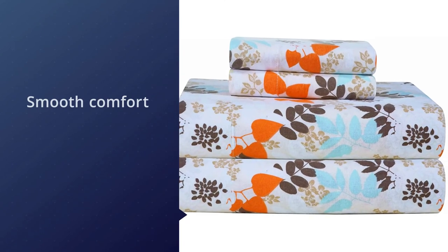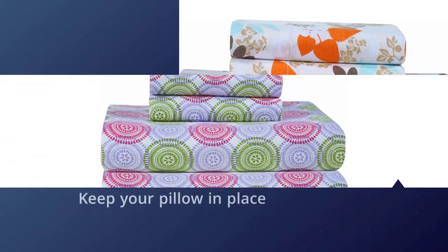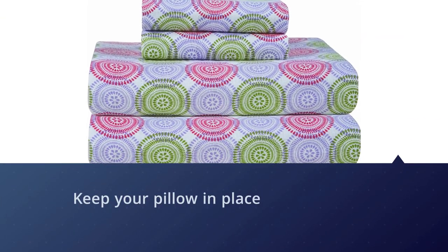The pillowcases include a flap to keep your pillow in place, and the sheets are soft and the perfect weight to keep you warm but not cause you to overheat in the night.